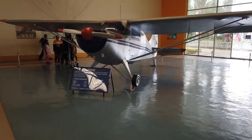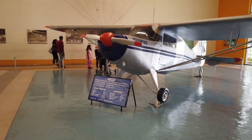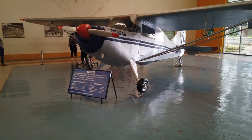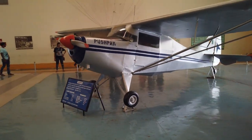This is the Pushpuck, designed and developed by HAL to meet flying club requirements. It has two-sided seats and is a high-wing cabin monoplane. Its first flight was in September 1958.